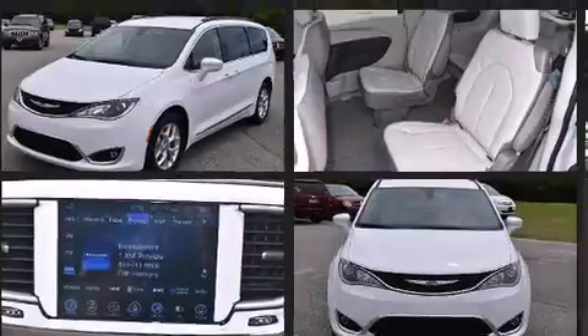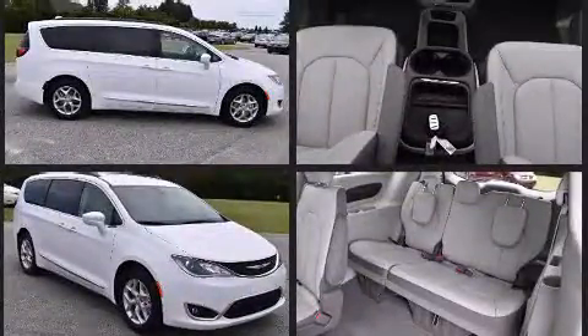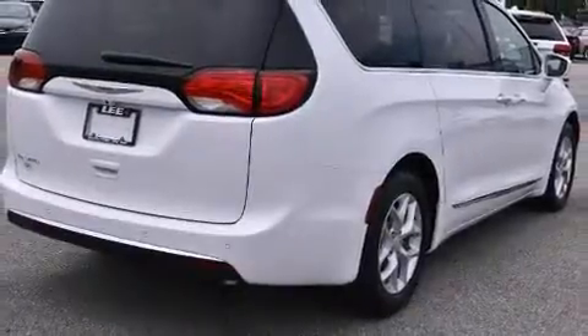Top features include remote keyless entry, one-touch window functionality, variably intermittent wipers, a built-in garage door transmitter, heated seats, blind spot sensor, and a split folding rear seat.